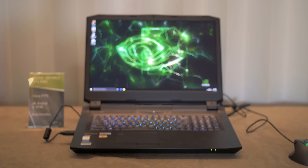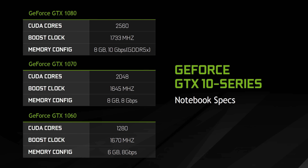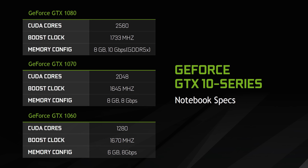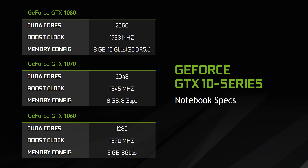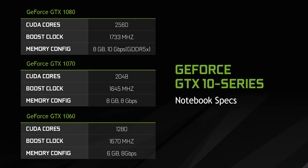Performance-wise, we're told it's going to be within 10 percent of baseline desktop cards, which is super impressive. The specs slightly differ to reach power targets — the GTX 1080 and 1060 retain the same number of CUDA cores as their desktop counterparts but with lower boost and base clocks, while the GTX 1070 actually gets a CUDA core bump, again with lower clocks.